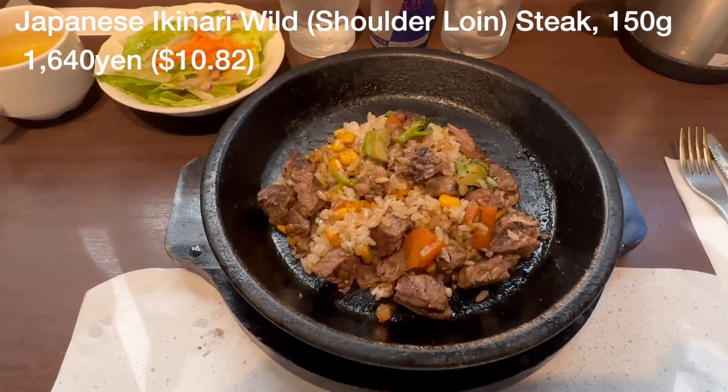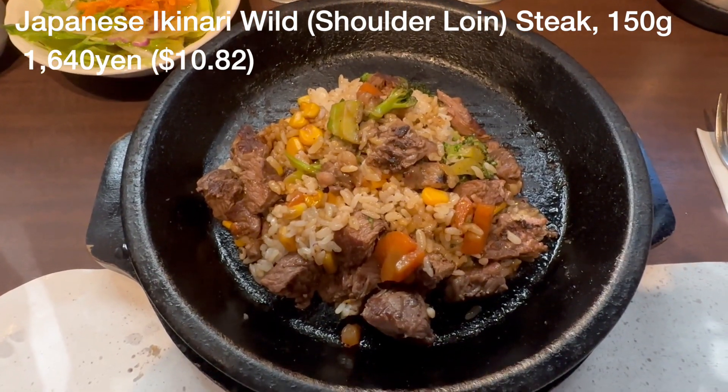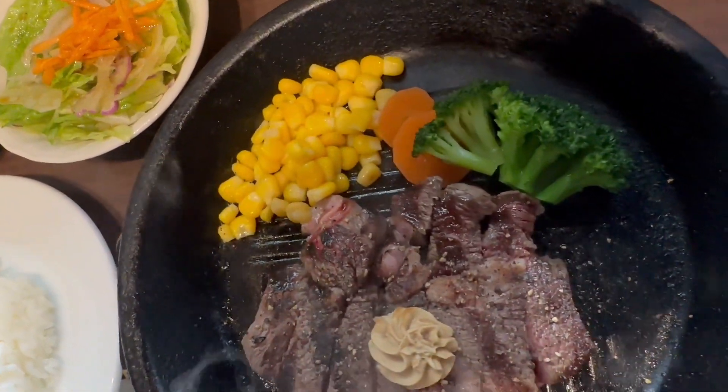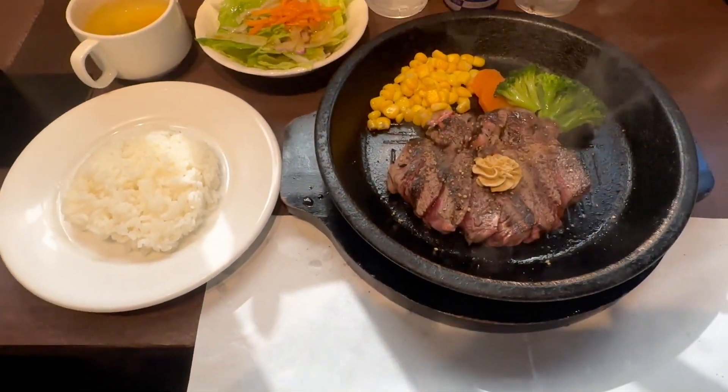Today's Japanese lunch is Japanese ikinari wild steak, shoulder-portion serving. This is what they serve, but I pour Japanese sticky rice onto the hot plate to make my own fried rice.